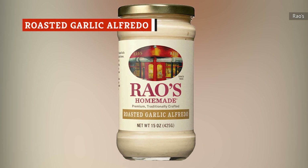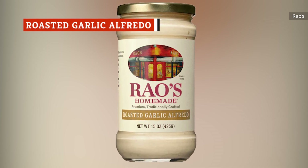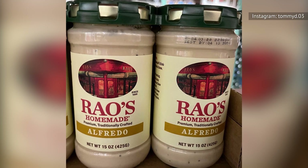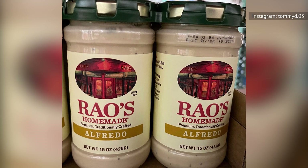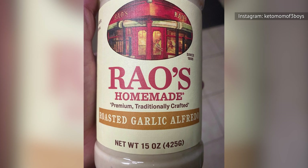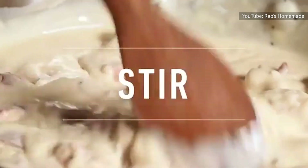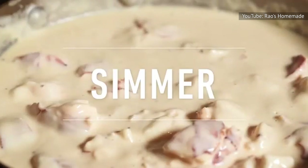Roasted garlic alfredo falls toward the bottom of our list because we're not exactly sure why it exists. Rao's Homemade already offers a standard alfredo sauce, and we appreciate the effort to include more variety in the lineup. That being said, we don't think roasted garlic alfredo actually adds much. Visually, it's a tinge darker than the classic alfredo, which is a good sign that the roasted garlic has had an impact on the sauce.